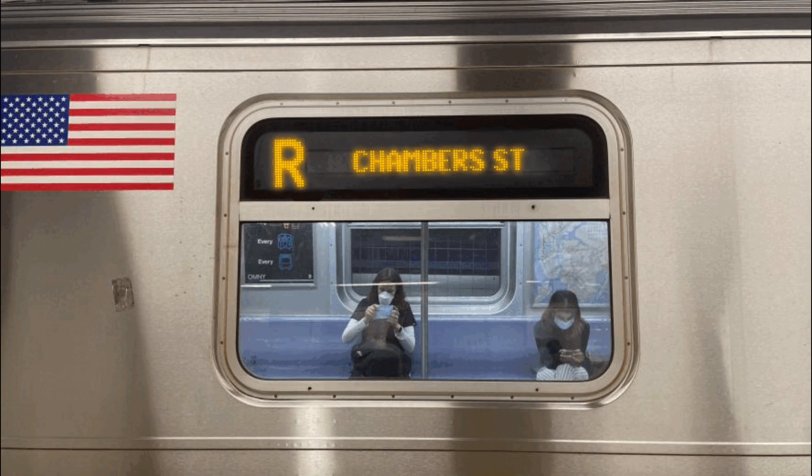This is a Chambers Street-bound R train via the J line. The next and last stop is Chambers Street. This is the last stop on this train. Everyone, please leave the train.